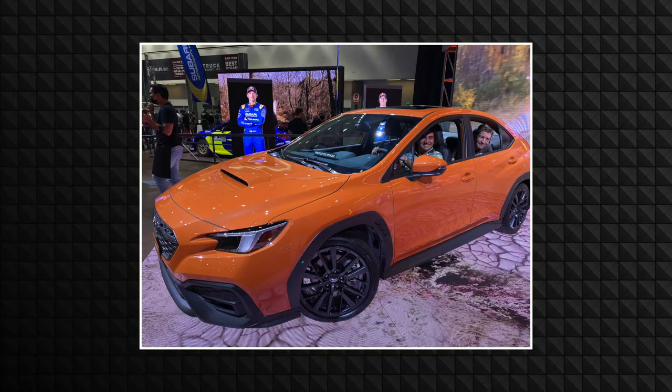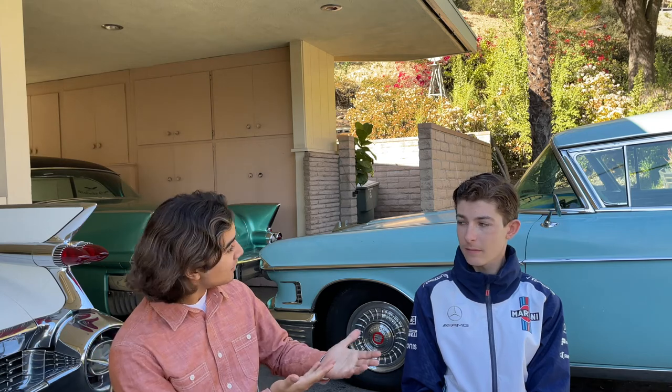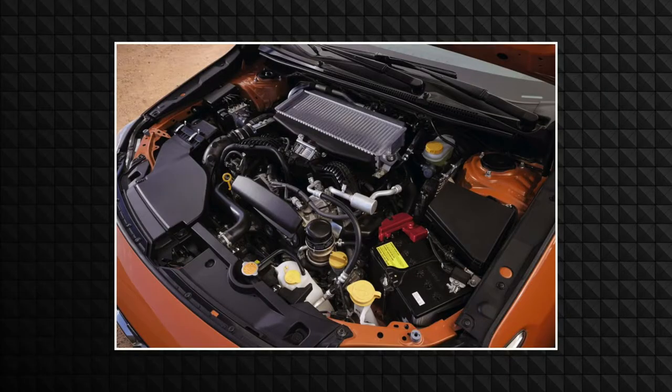Moving on to cars that have just been released, we have the new Subaru WRX. Subaru has released the WRX featuring a 2.4-liter flat-4 engine producing 271 horsepower — a whopping 3-horsepower boost from the previous generation. Now, 3 horsepower — let me tell you, that's a lot. You're behind the wheel and you feel that extra 3 horsepower kick in. It's like, whoa!